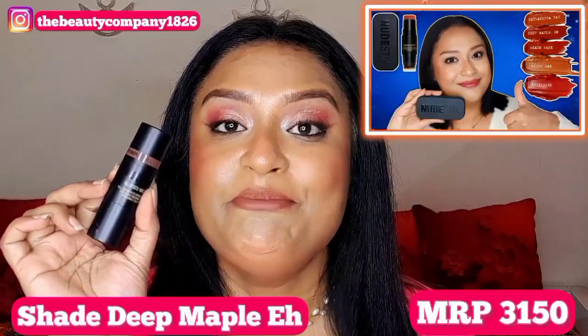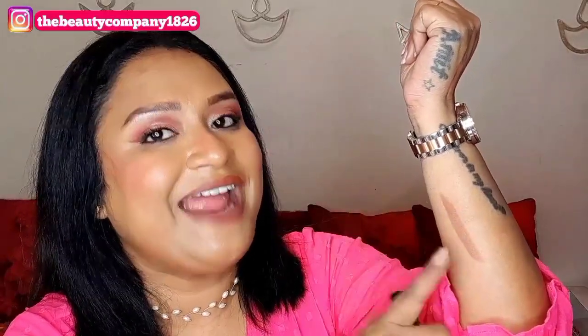The next one is the NudeStix Bronzer in the shade Deep Maple — the deepest shade. One side has the product and the other side has a brush, so it's great for travel. I feel the brush is a little stiff so I prefer my own brushes. You can see I've used quite a lot of this — it was completely filled when I got it. The shade looks lighter on camera but it's a very pretty warm brown with a red undertone.